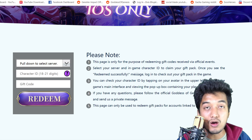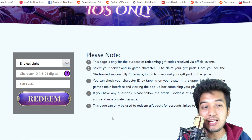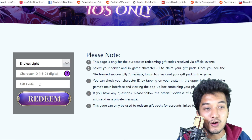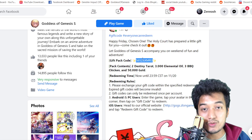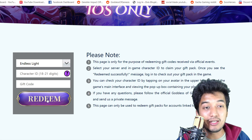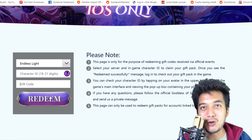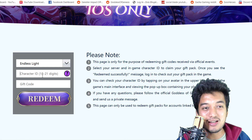First you need to select which server you are in — for example I am in the NLS Lloyd server — and enter your Character ID. You also gotta check what your character ID really is. You will find it in your account settings. Then enter the gift code: 565J6XMR3. After you click redeem, you will be able to get your rewards in your mailbox.